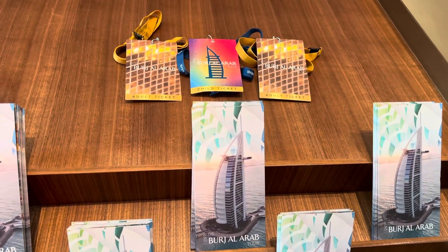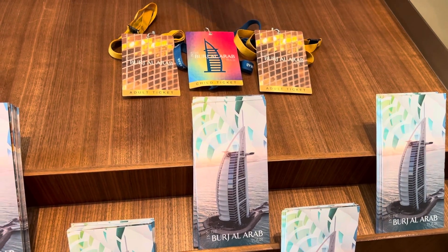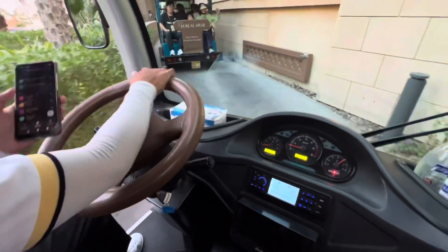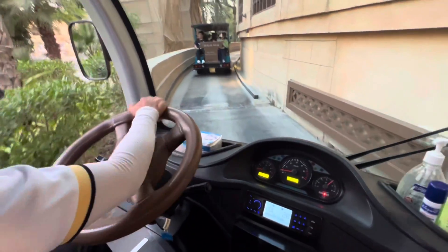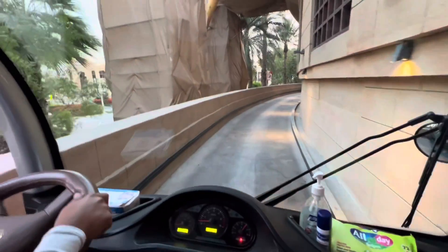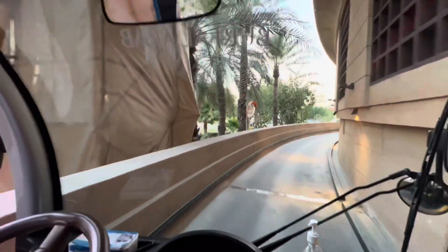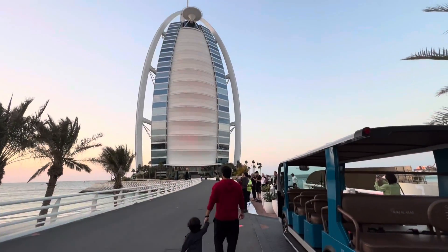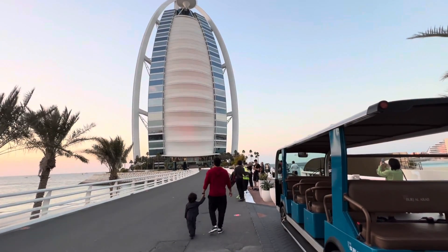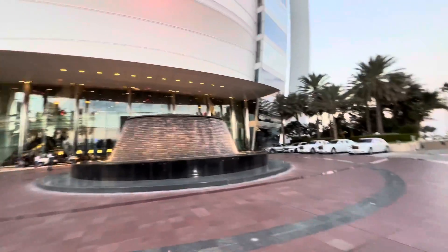We got our entry tickets — one for the child and two for the adults. Thank you for joining us on the Inside Burj Al Arab tour. We are looking forward to guiding you through this world-famous landmark, taking you on a journey which few have gone on before. Construction began on this megastructure in 1994. Finally, we reached Burj Al Arab. It's very beautiful — this is the main entrance.